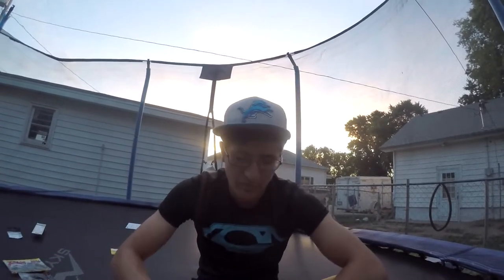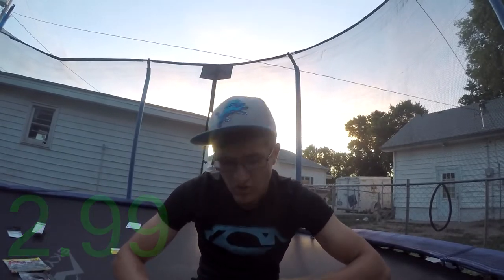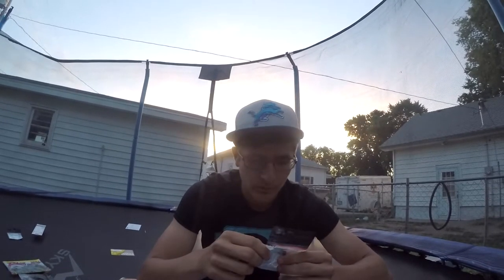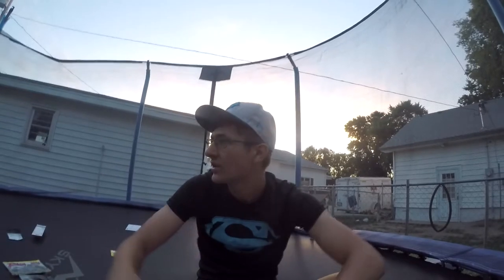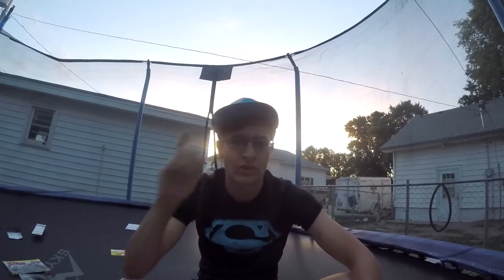The last item is a Bomber flipping weight with lockdown pegs — $2.99. It's just a tungsten weight with some bobber stoppers, which I need for flipping and pitching. It's tungsten so you can feel every single bite — the most sensitive you can get. And that's it — the box is empty. I'm gonna put everything back in and since it's getting dark out, I'll do the outro inside.